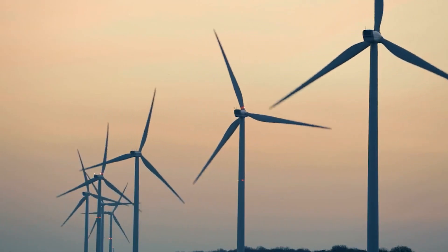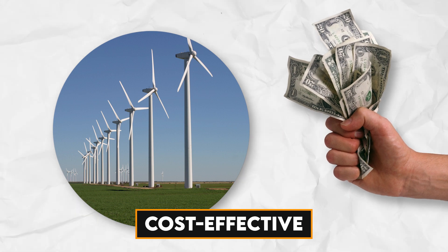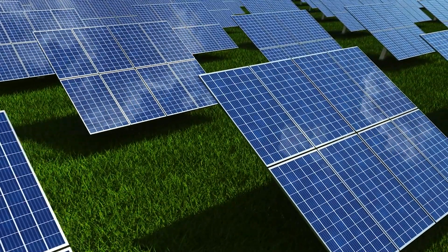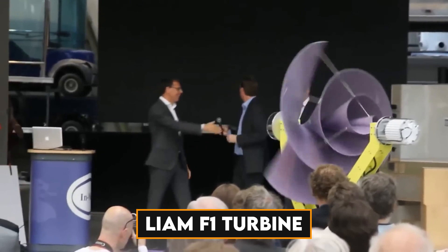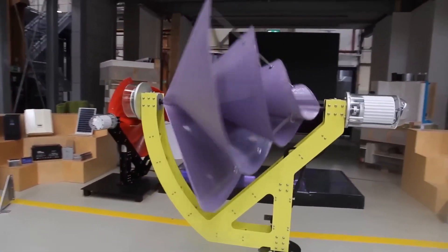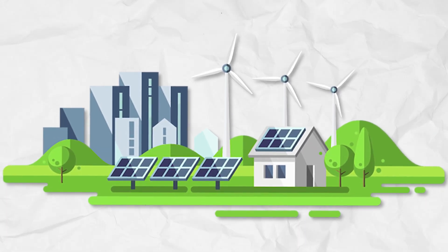In the modern world, little wind turbines are fashionable. They are a cost-effective and efficient method for generating electricity in homes. In comparison to other renewable energy sources, a lot of turbines are developing more quickly. The Liam F1 turbine is at the forefront of all of these. What are the amazing features of the Liam F1 turbine? Do you think it's going to rule the home energy industry?